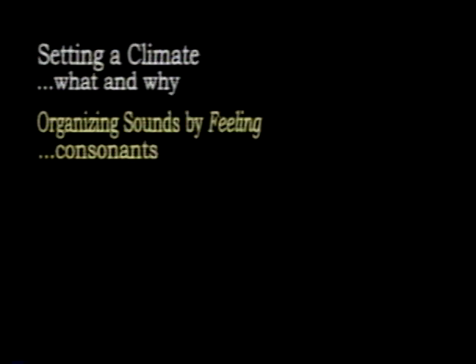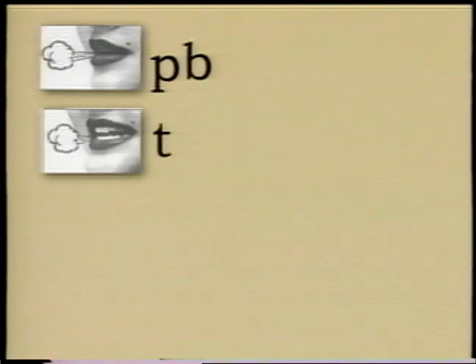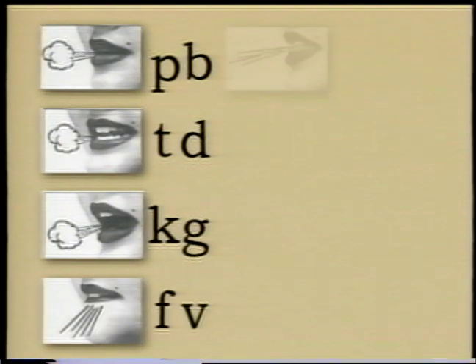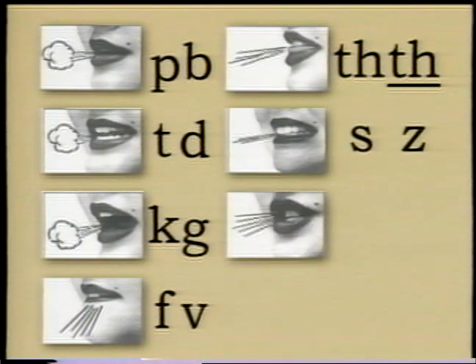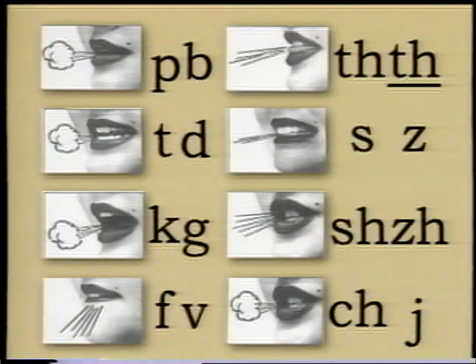Next, students discover how sounds feel. Sixteen of the consonants are organized into pairs where both sounds are made with the same mouth action, but one is voiced and one is unvoiced. The articulatory features lead to descriptive labels, which enable teacher and students to communicate very precisely about the sounds within words.